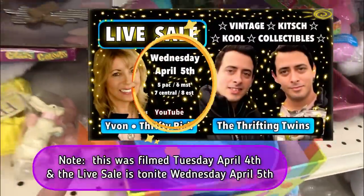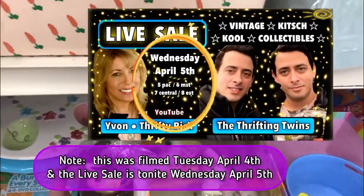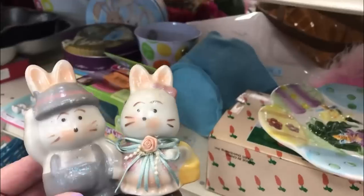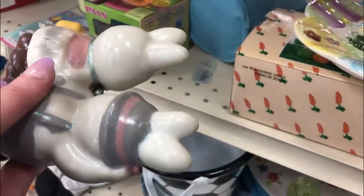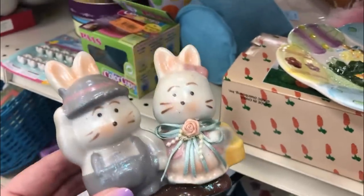Tomorrow is the first Wednesday of the month, so Jeremy and Michael — the thrifting twins — are coming over. They're excited and I'm excited. We only get together once a month, though we talk in between. I like the muted colors on that. Hard to tell if it's older or not — so hard these days.